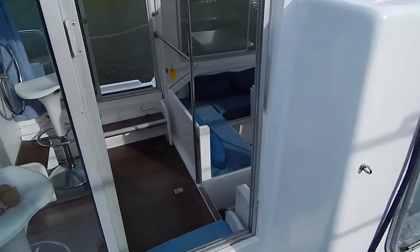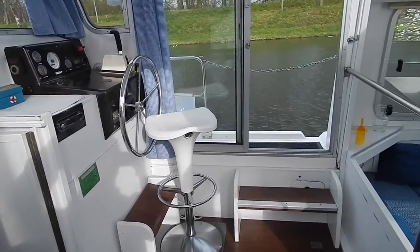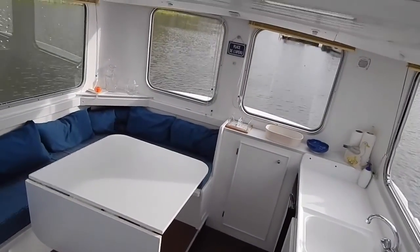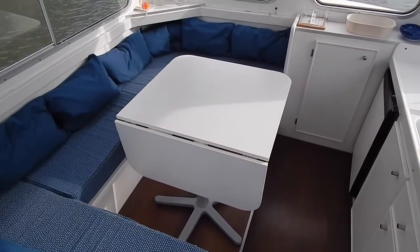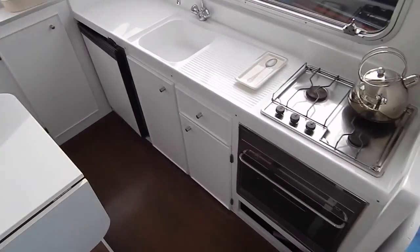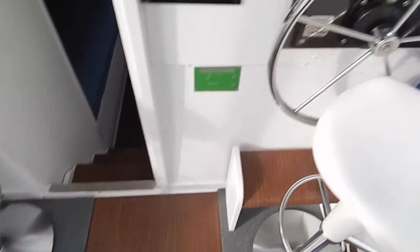Now let's make our way inside to this wheelhouse dinette galley. This is really bright and airy. That dinette converts into a double bed over 2 metres long, 12 volt fridge back there, gas cooker. Under my feet, a Kubota based Narni diesel.